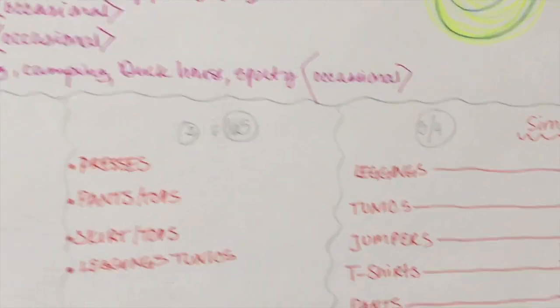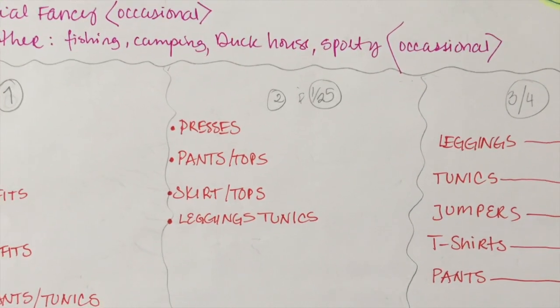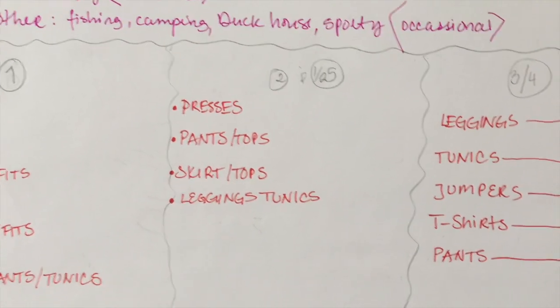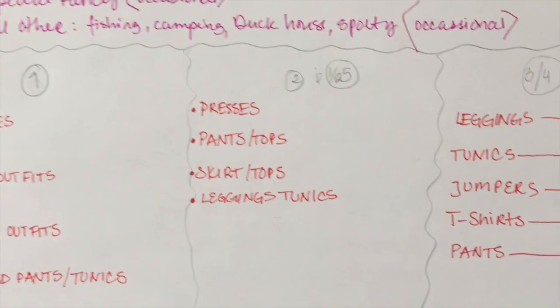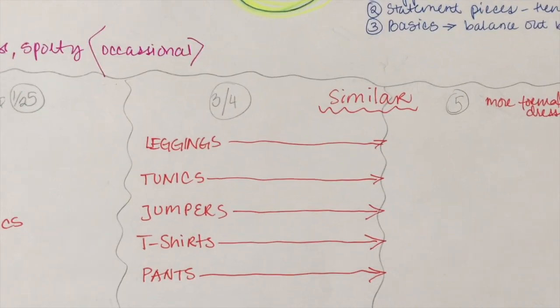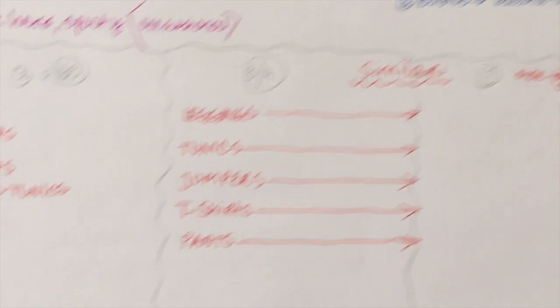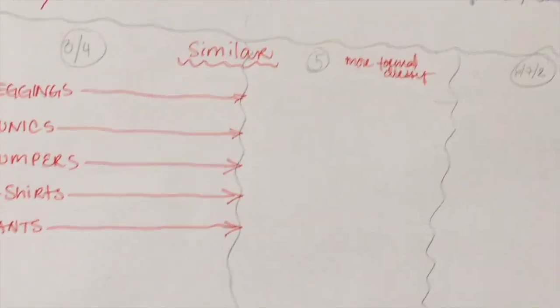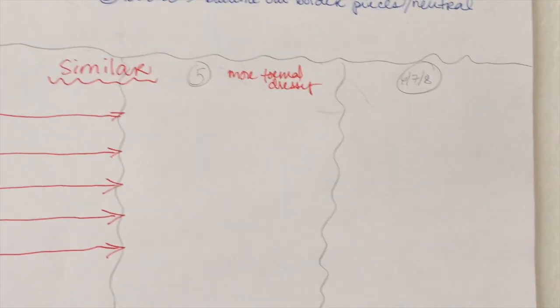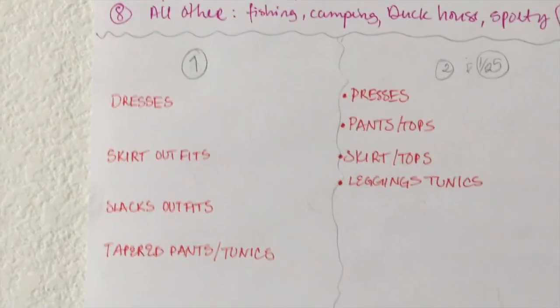Then there is my daytime wardrobe — dresses, pants, tops, leggings and tunics. I can live in that stuff. I'm always wearing little dresses and leggings. Then there's my at-home comfort wear: leggings, tunics, jumpers, t-shirts, pants — you can see the overlap. And then the more formal and dressy. I didn't get to the really formal black tie event stuff yet, but the formula clearly emerged. So now that we have that, I was able to divide my closet up.